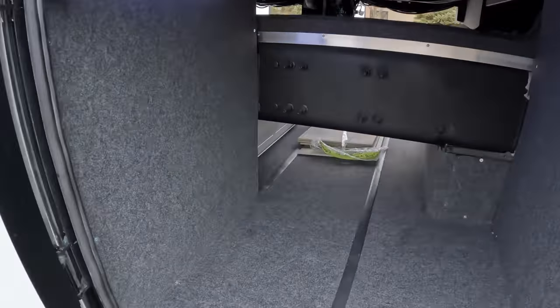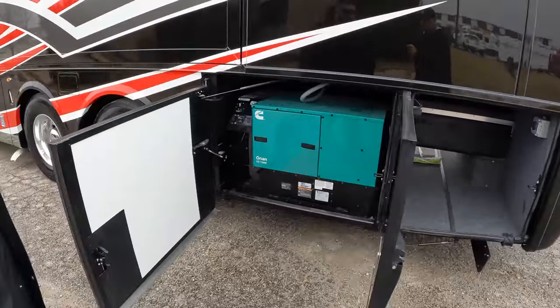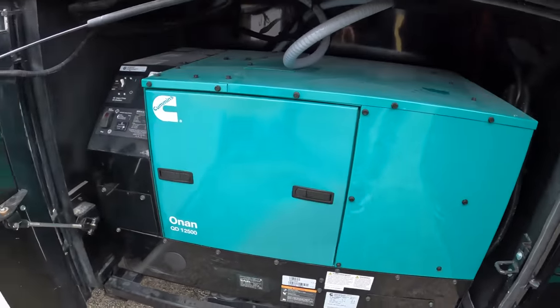On the other side, on your tray, you've got the 12.5 kilowatt generator — the same as what you see in the King Air.